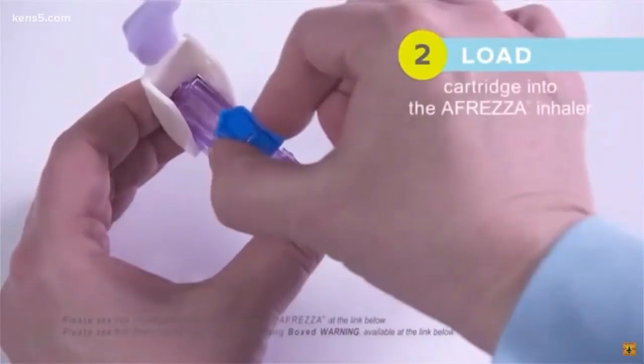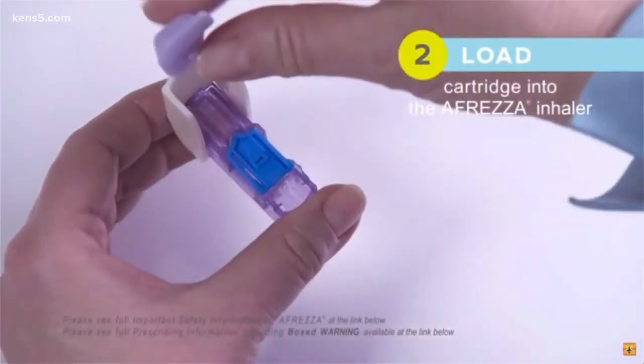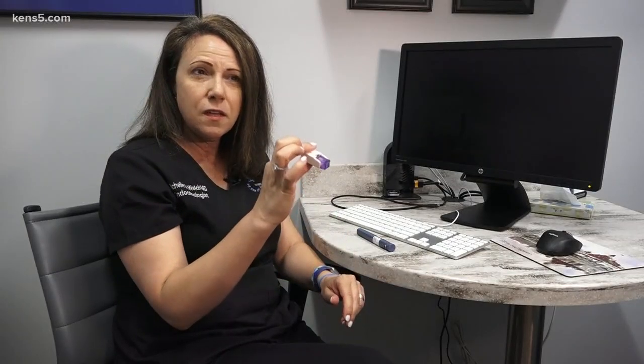The insulin comes in a cartridge, such as this. It's placed in the device, almost like a puzzle piece. Once the device is clicked, you just inhale it, and the insulin is delivered.